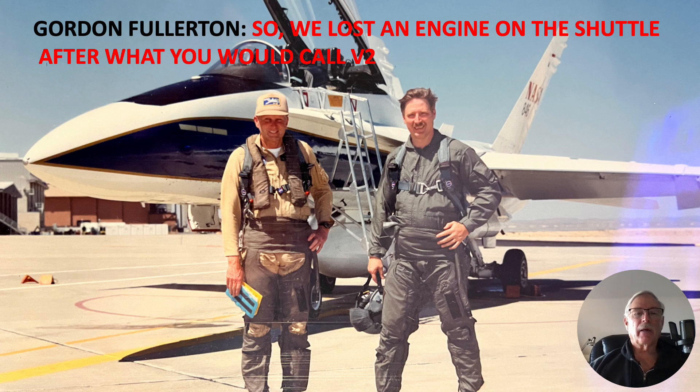Hi there, my name is Ron Rogers and this presentation is titled Gordon Fullerton. So we lost an engine on the shuttle after what you would call V2. One of the nice things about being in the Society of Experimental Test Pilots and being out at Edwards is just the cool people you get to meet. I had a chance to fly with Gordon Fullerton in the F-18 and also interact with him a number of times at test pilot symposiums.